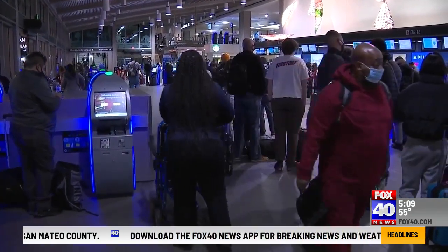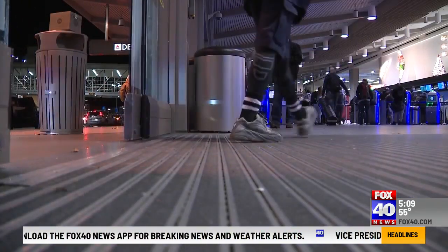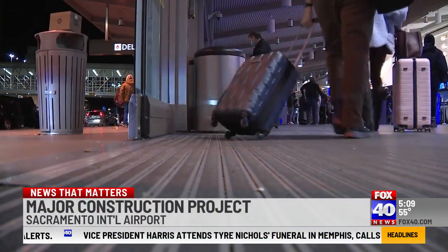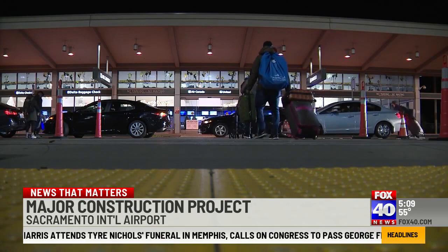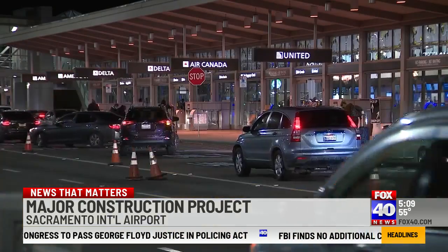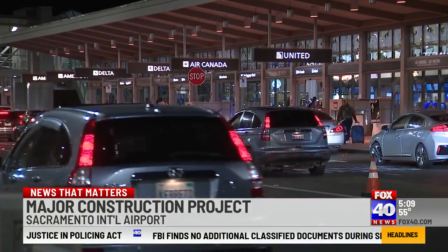The airport says it won't be using taxpayer dollars. Instead, money from federal and state grants, municipal bonds, and user fees. One of those user fees includes increasing parking rates by 5% each year over the next five years, beginning in 2023.